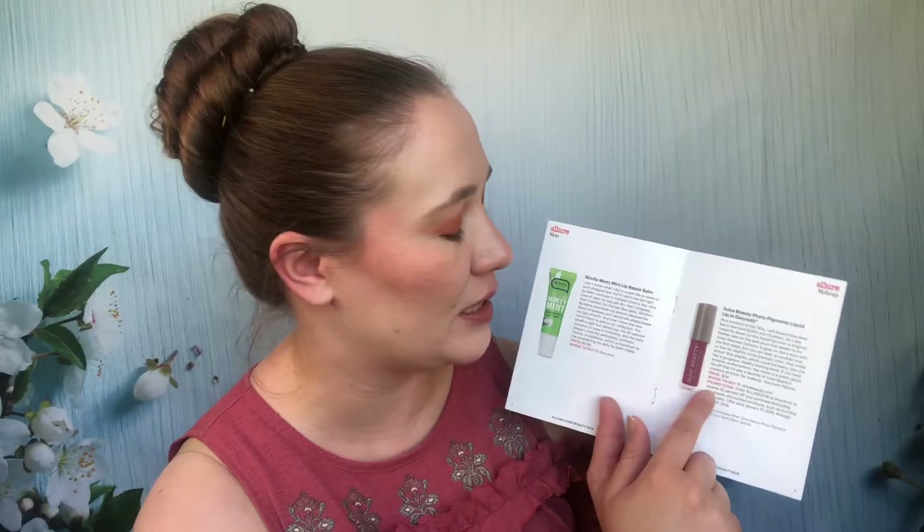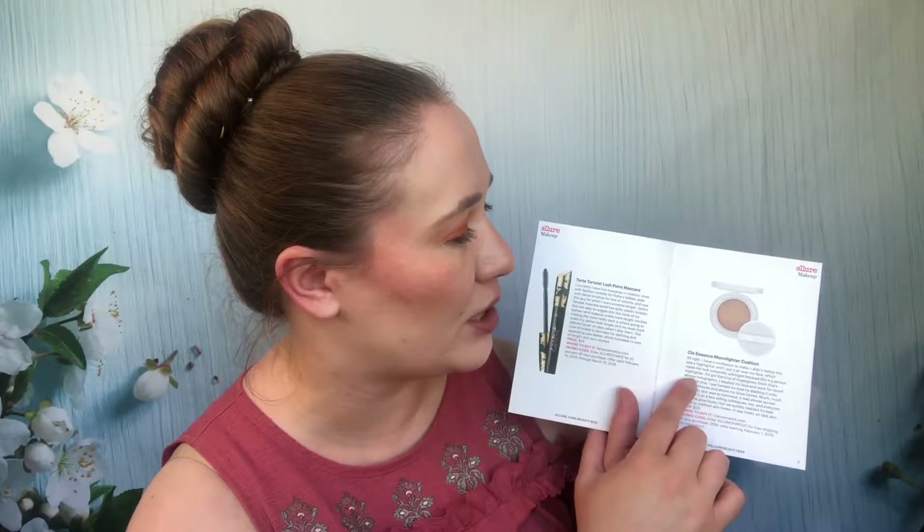February 2018 — this video is going to be so long! A People age prevention moisture cream — used it up, wasn't super excited. It was kale, spinach, and green tea; it was fine. SkinFix minty mint lip repair bomb — I passed that along because I tend to have reactions to mint. The Juice Beauty Phyto-Pigments liquid lip in Gwyneth — not a fan, don't like Juice Beauty. Tarte Tarteist lash paint mascara — also decluttered, not something I reached for. The Clé de Peau Moonlighter cushion — I'm not sure if I kept it. This was a bad month overall; the February box was not good.